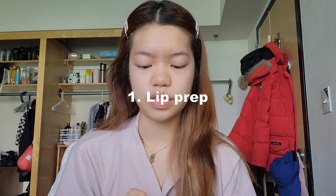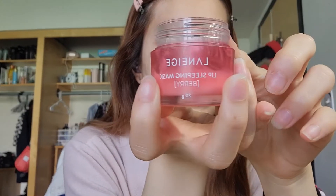First thing I would do is prep my lips with this Laneige lip sleeping mask. Personally, I use this more as a lip balm than a lip sleeping mask. I'll talk more about all the skincare and lip care stuff in a separate video.